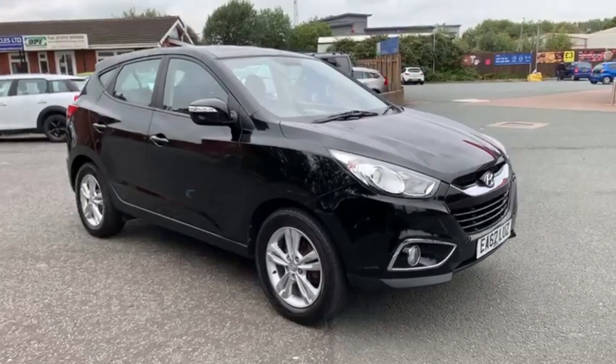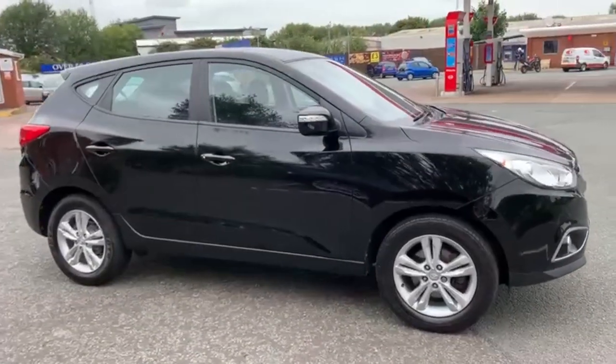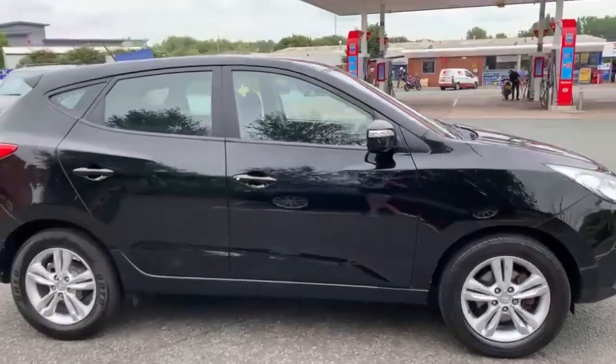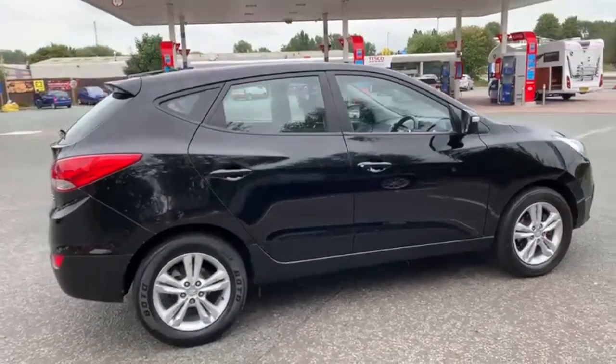To start the video off with just a slow walk around the outside. If you do see any scratches around etc on the paintwork, I will be honest enough to point them out to you. But I'm going to show you the car is in excellent condition inside and out.